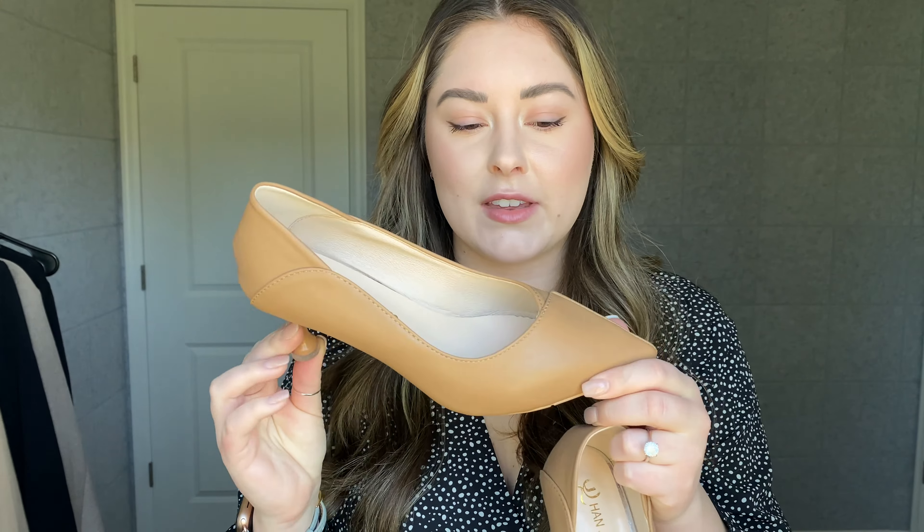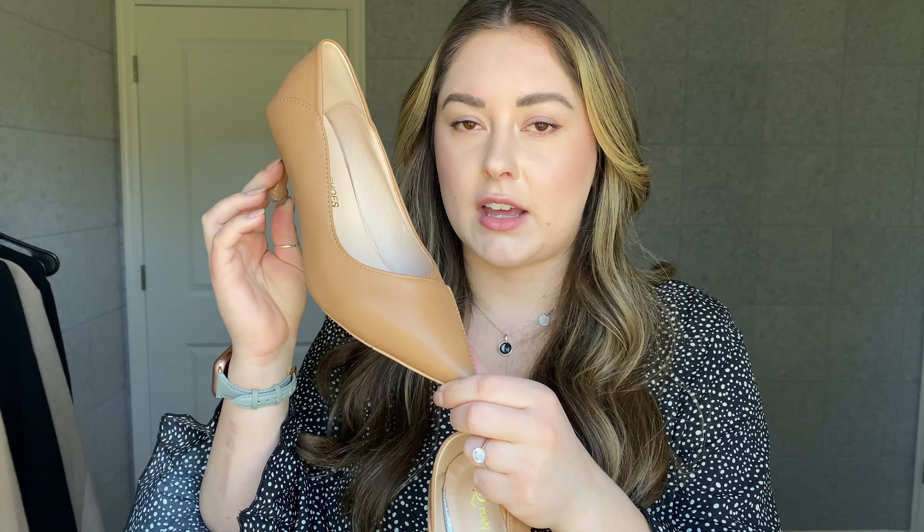I'll be linking everything from this haul down below if you want to pick any of it up — everything's extremely affordable and the quality has been amazing so far. I got these in my true size, a six and a half. If you have wider feet, pointed toe shoes — it's good to size up.